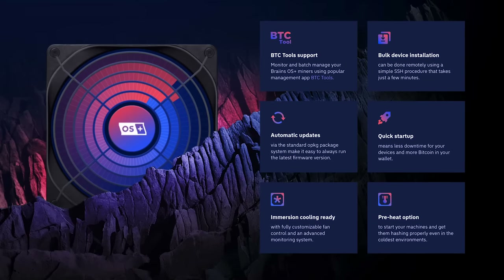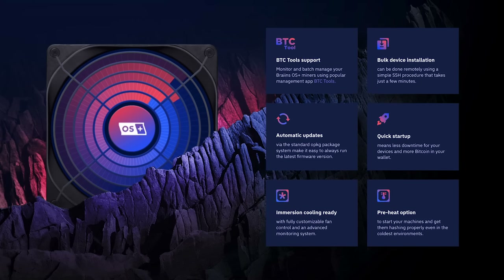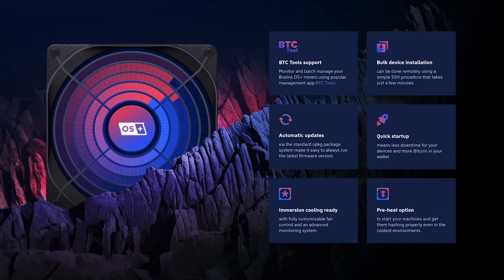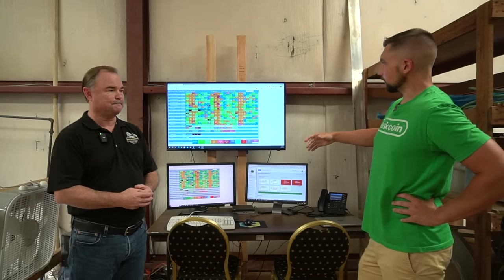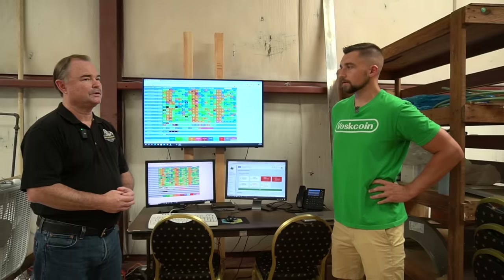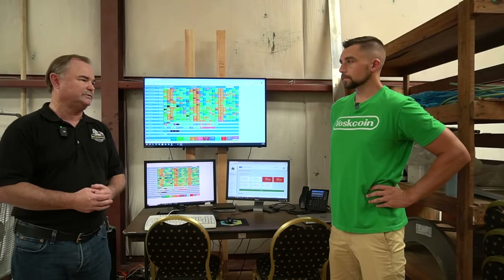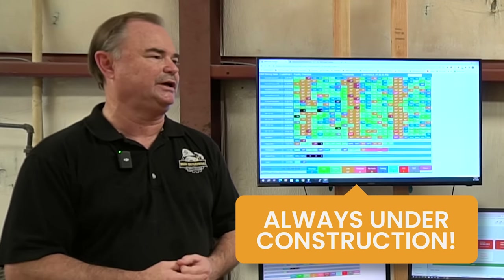Braiins software also has an auto-tune feature that will go through and find the maximum on a chip level. Vnish and some others have that ability but you generally have to set those yourself, whereas Braiins has auto-tuning built in. How long did it take to develop your management software? This has been over a year in development, and we've modified it over time — initially I wrote it for the L3s, then the S19s came out with a different interface, then Vnish, then Braiins. Every software returns data in a slightly different fashion, so it's an ongoing process and I'm constantly tweaking it.